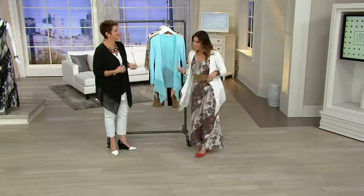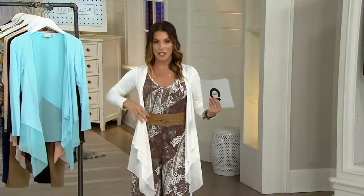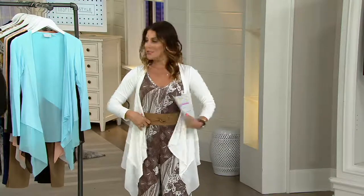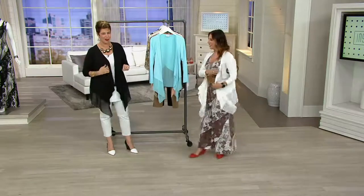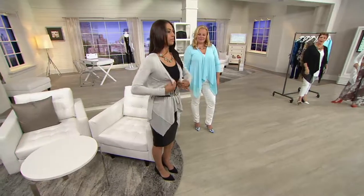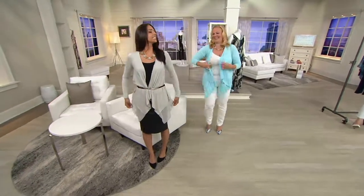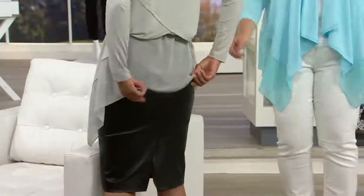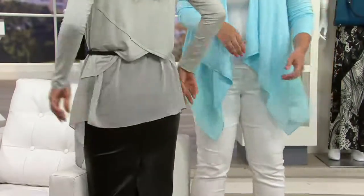I'm wearing ivory — it looks great with the jumpsuit. Here's a little style tip: I chose to belt underneath, but if you want to keep the cardigan on and keep your arms covered, you could belt on top. Let's give that a little challenge — the waterfall really lends itself to that look. Try it for yourself and see what you think; it's going to come down to personal preference.